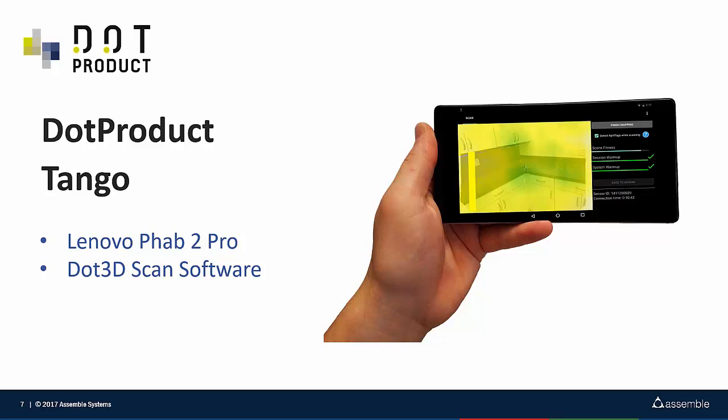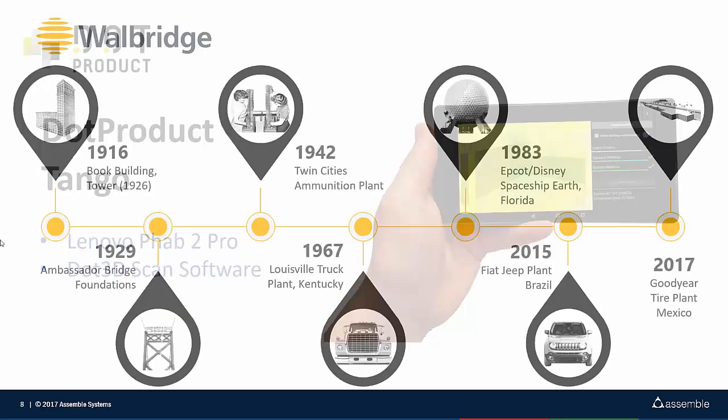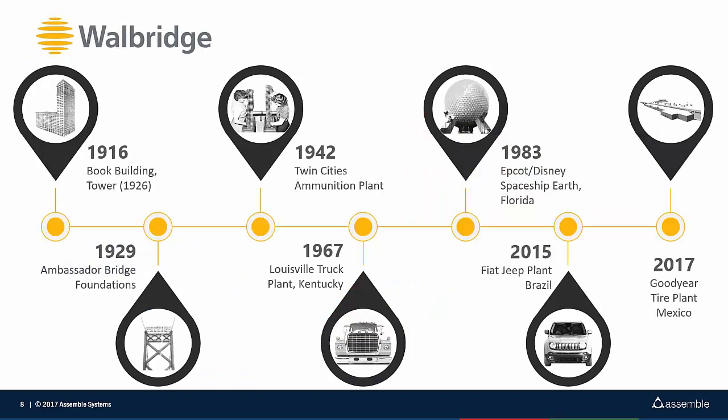Let me pass the controls to John Jarrowitz, who's going to talk about how they use these technologies. So first, a little bit about Wallbridge. We're based in Detroit — we're a 100-year-old company. We key in on doing industrial work, although we've done some higher education and mixed use. Some major milestones: we built the Book Building in 1926, got into doing munition plants throughout the Midwest and Twin Cities, and have done work all over the North American continent. We recently finished a large project in Mexico where we used a lot of handheld scanning as well as conventional scanning.